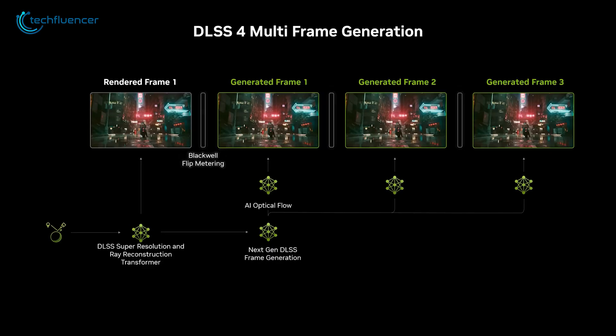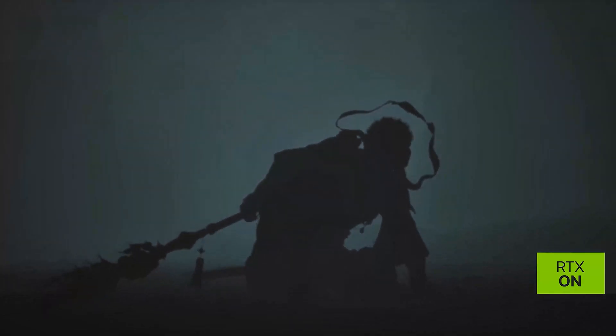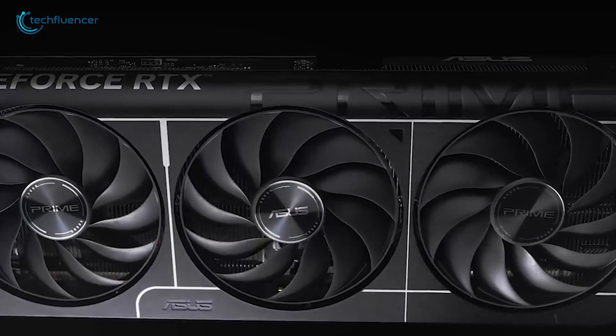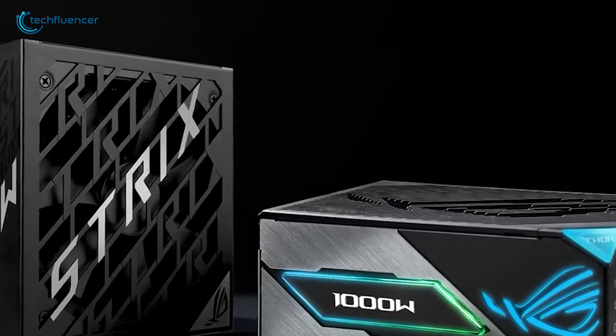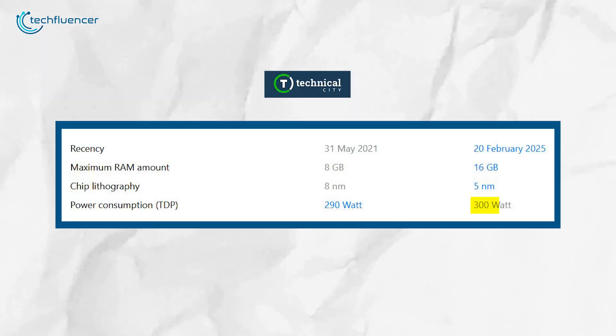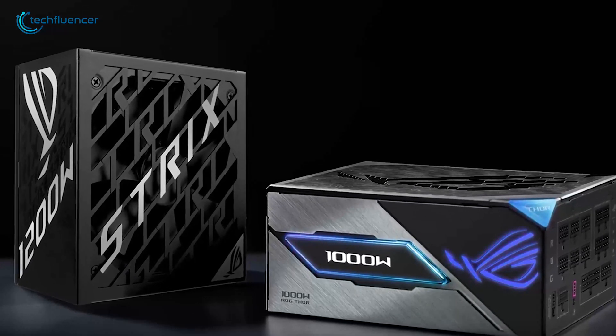Plus, it supports DLSS 4, which is NVIDIA's latest deep learning super sampling tech. This can seriously boost your performance and image quality in supported games, giving you a much sharper, smoother experience. One thing to keep in mind is that the RTX 5070 Ti does consume a bit more power — it runs at 300 watts compared to the 3070 Ti's 290 watts. So if you're upgrading, make sure your power supply can handle that extra demand.